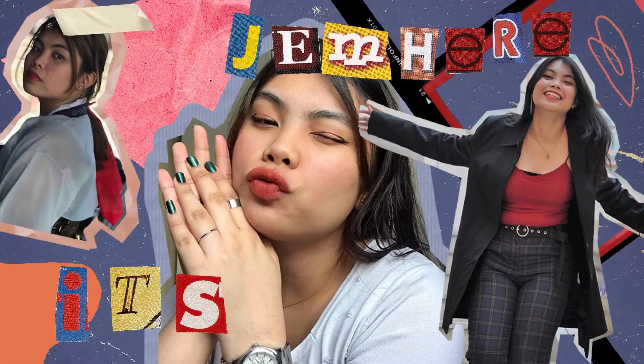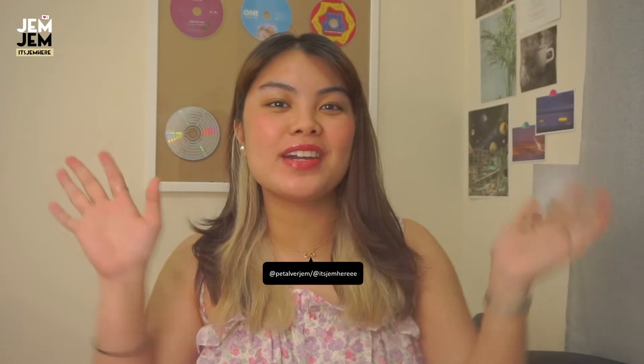Oh my! It bit my head! It's been so long since I wore it. Hey guys! Good day! It's Jem here and welcome to another video.